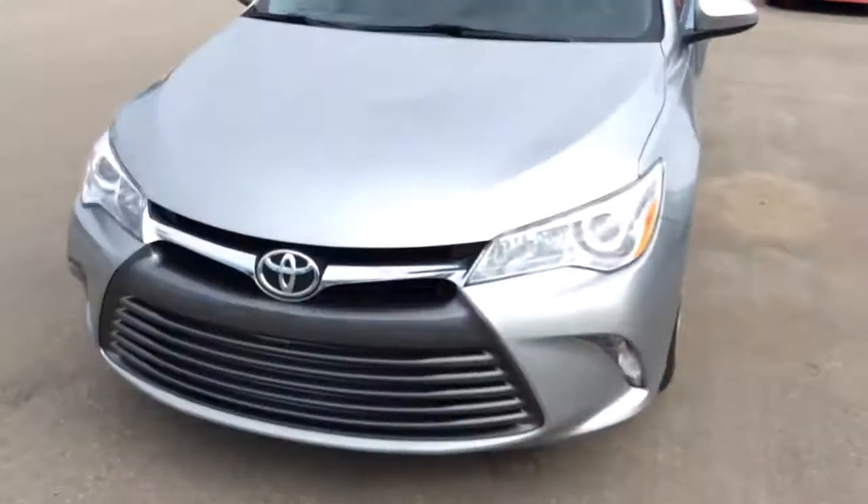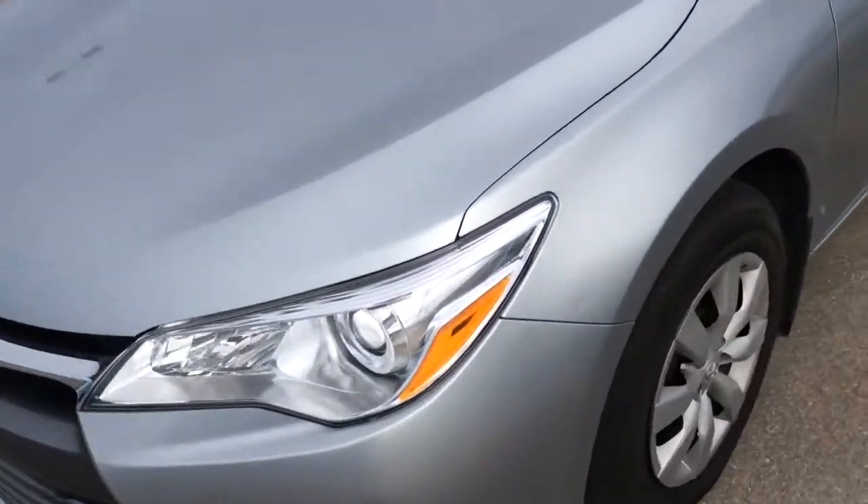Hello Haramrit, this is Gurpreet from LA Mazda. Thank you for your interest in this 2016 Toyota Camry. As you can see, it is in very good condition with the silver paint.